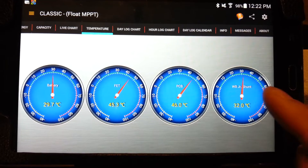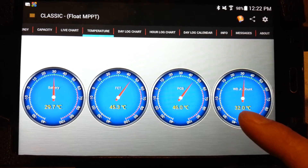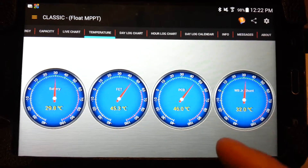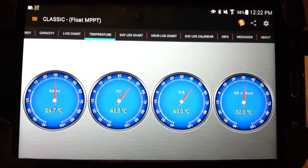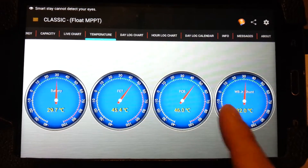The Whiz Bang Junior shunt is currently at 32 degrees Celsius, which is very low — barely anything — because I'm not pulling much from or pushing much into the battery right now.